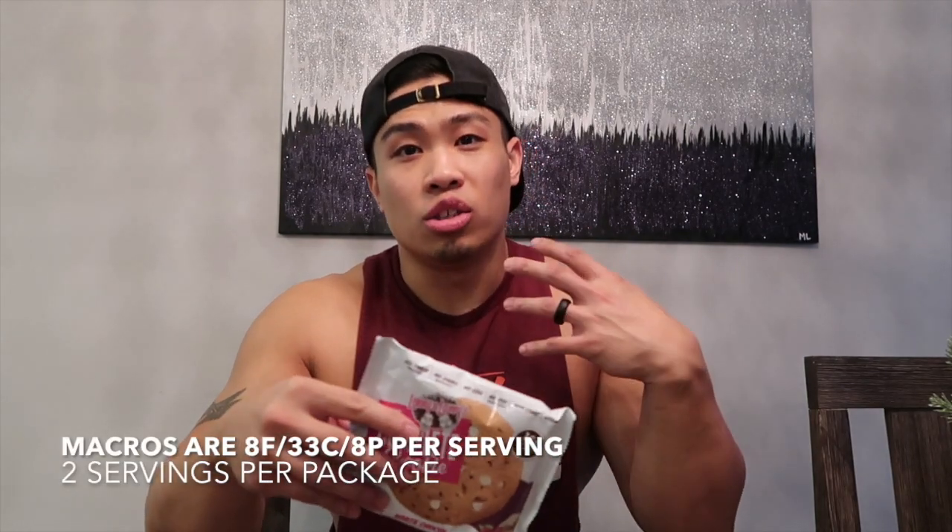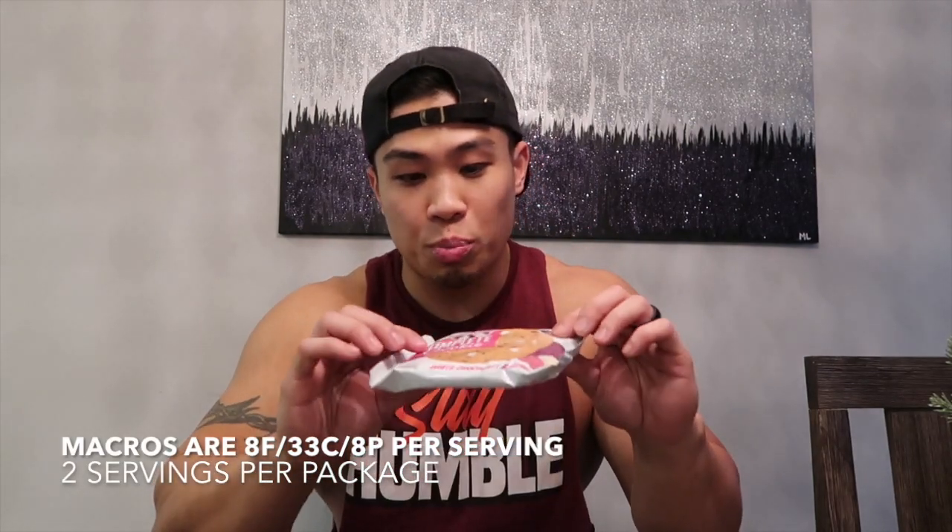Typically these protein cookies advertise 16 grams of protein, but what they forget to tell you is that's for the whole entire cookie — because it's actually two servings per package. So it's 66 grams of carbs, 16 grams of fat, and only 16 grams of protein for the whole thing.